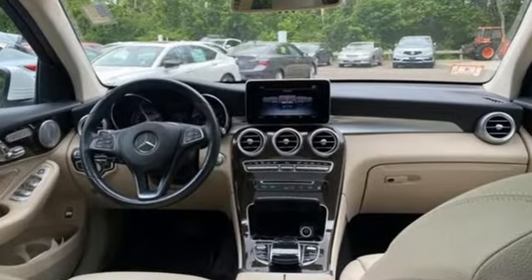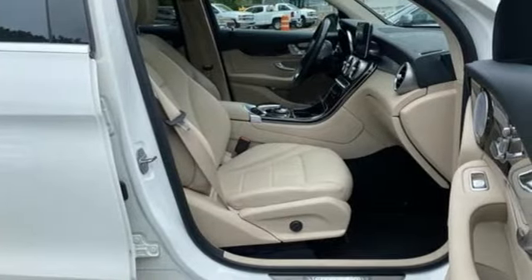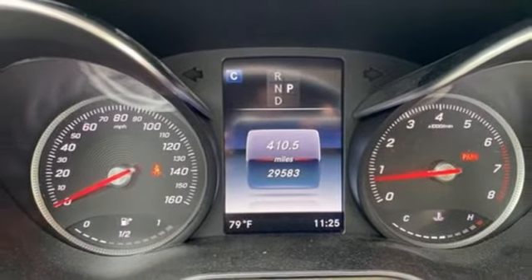Intercooled turbo inline four-cylinder engine, four-wheel drive, streaming audio, memory exterior door mirror settings, dual zone climate control, auto dimming rearview mirror.